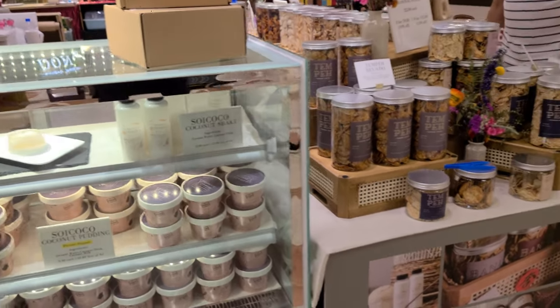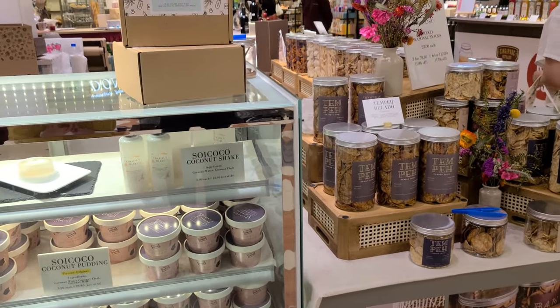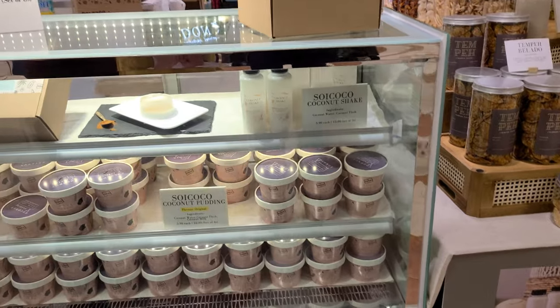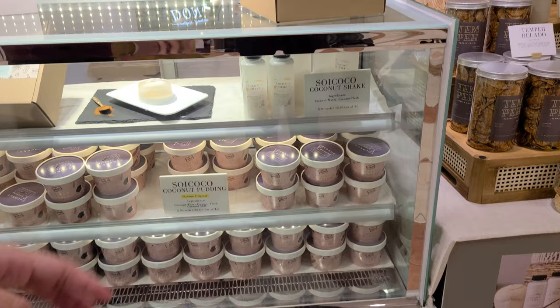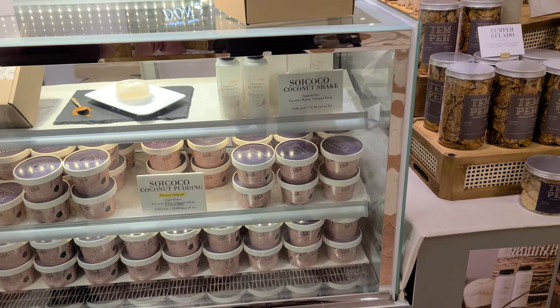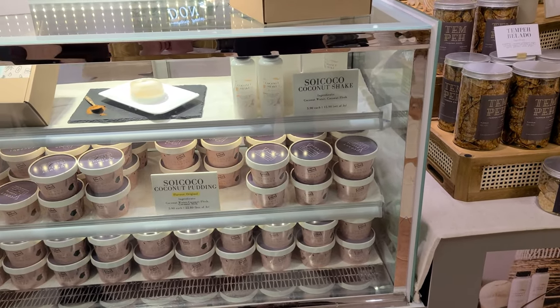We just filmed all the food. We are actually a coconut brand, so everything that we sell here is related to coconut. So everything here is coconut pudding, coconut shape from the coconut itself. And for our snack series, how is it related to coconut? It's that they are all fried using coconut oil.